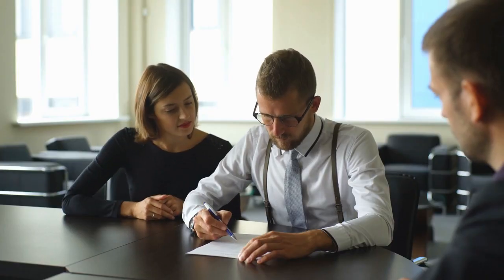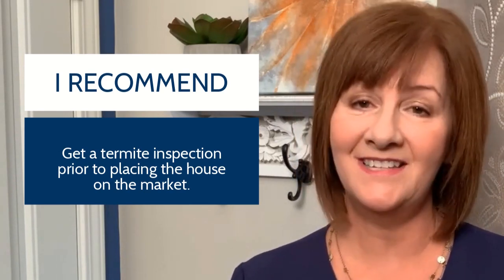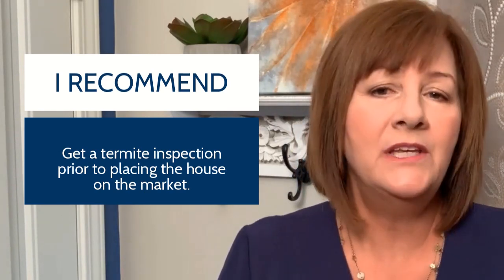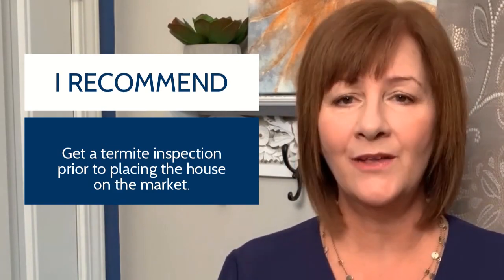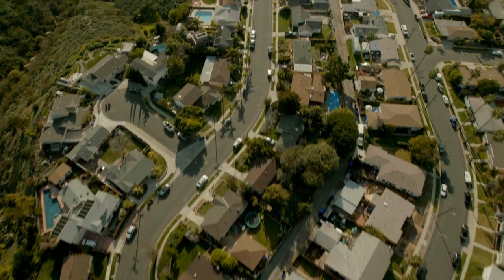Once the inspection is complete, a few days later you and your realtor will receive the written report. I recommend that when selling a home, you get a termite inspection prior to placing the house on the market. That way you'll know the dollar amount needed to provide a section one termite clearance to your buyer — you don't want to be surprised after you've already agreed to a purchase price.